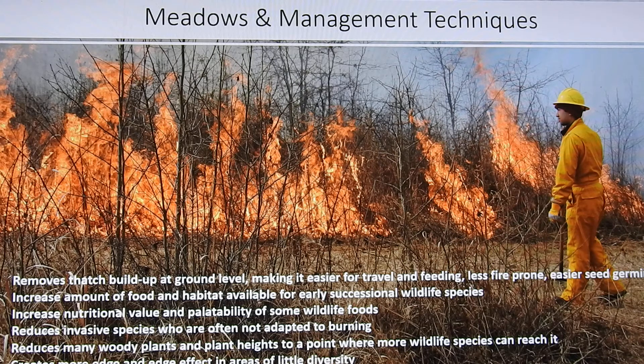Edge habitats are very important. The burn combines different kinds of habitat that helps lots of different kinds of animals. That's why meadows can be very, very important. Unfortunately, in our area we have much less meadows — we have forests — so it's very much a habitat we don't have much of.